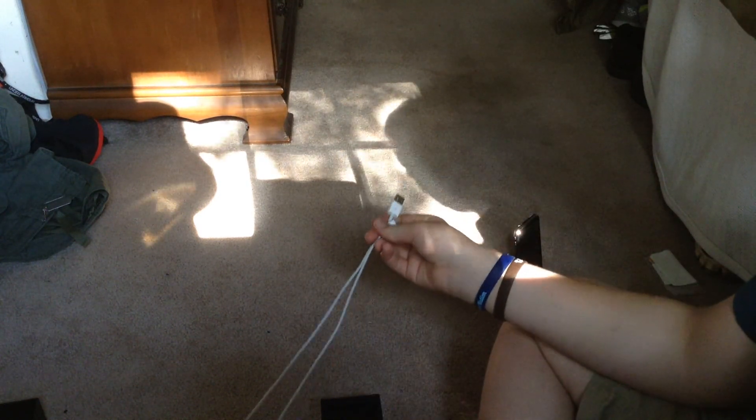Nice little thing. Along with that, you get your 30-pin USB cable, about one meter long. And then along with that you get your travel block, which is right back here. You also get your earphones — nice little phones.